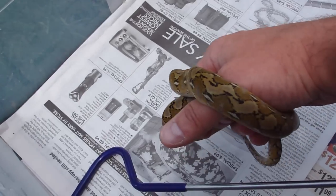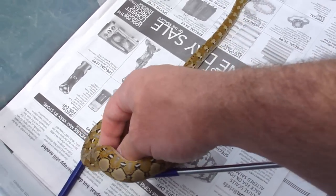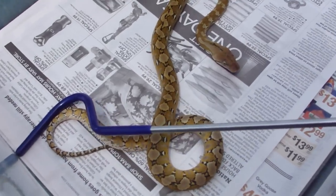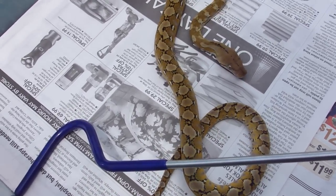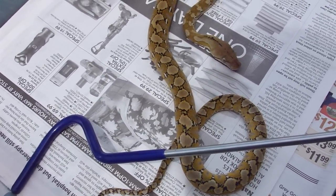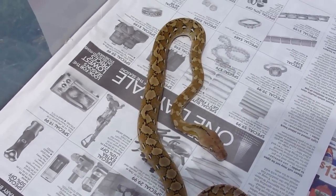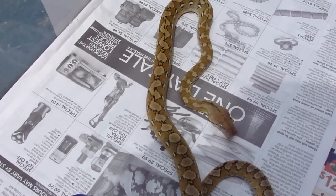I'm gonna give her her first meal in a few days. I need to find out what Jake was feeding her, but I'm sure she can take down a small rat. These guys can eat fairly decent sized meals. I'm real excited to have her. We'll get her up on the website, get some pictures taken, and we'll start documenting her growth.